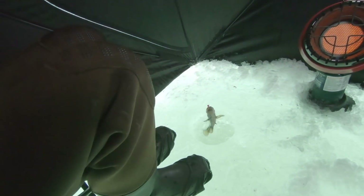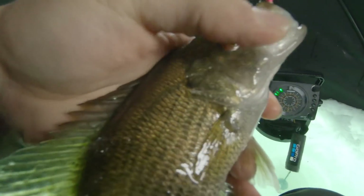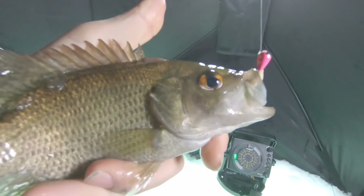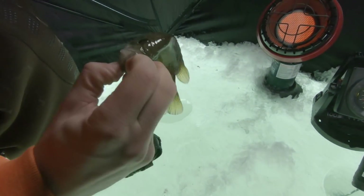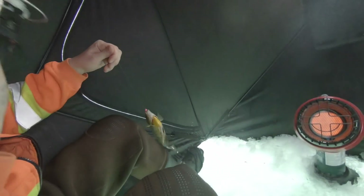Oh, it's a huge gill. Oh wait, it's a rock bass! A rock bass — a little red eye. That was a big gill at first. Yeah, sweet.